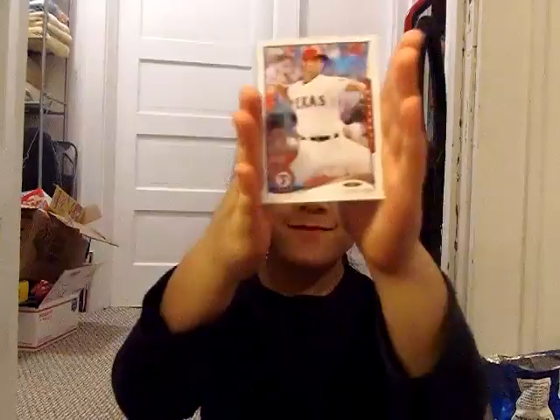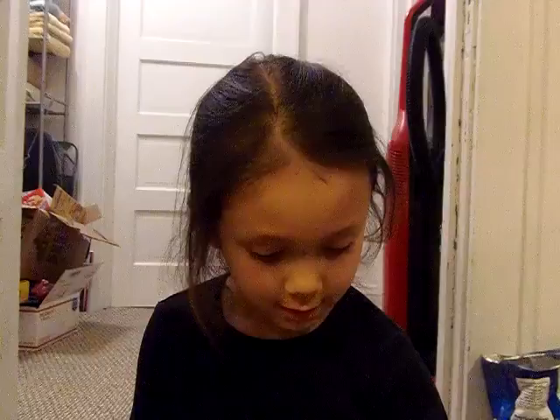Yu Darvish. Marcel Ozuna. And par for the course — a Cubs one! Jeff Samardzija for the Cubs.